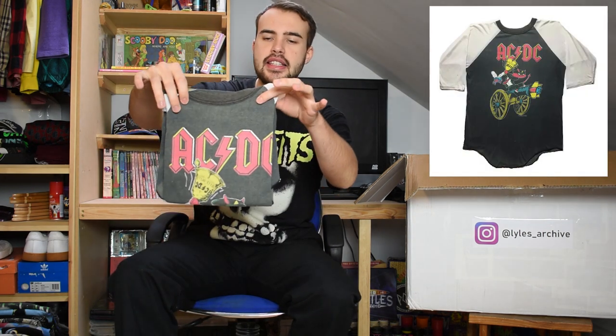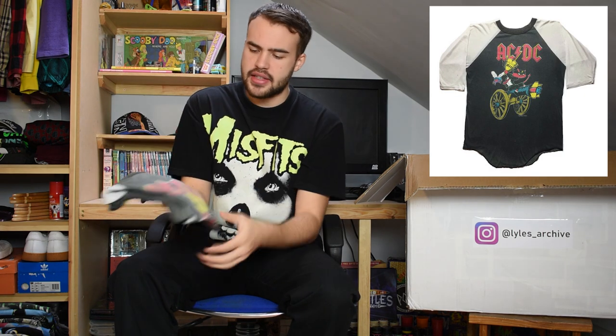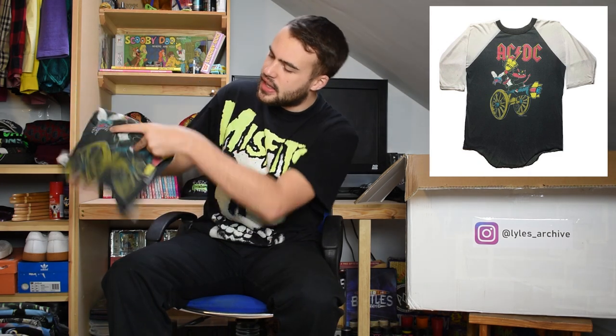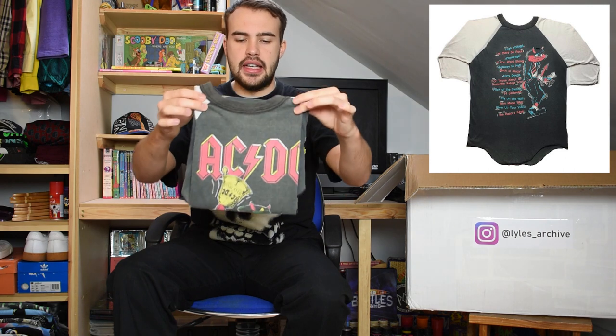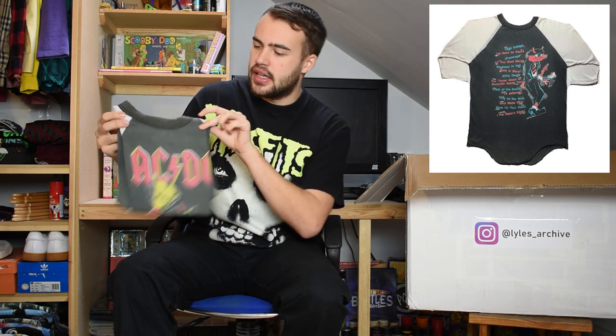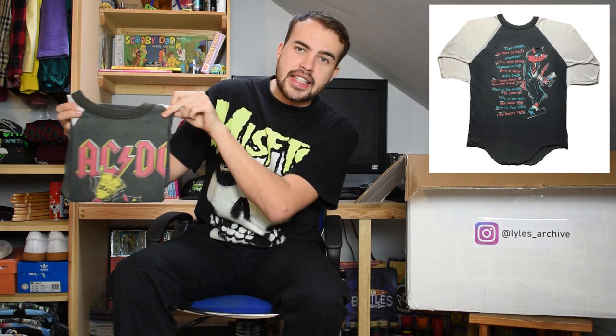Next up is another t-shirt from 1990 - AC/DC. This would be for Razor's Edge. It features the name of the band and a graphic of the devil dude on the cannon. It's on a Hantex tag and is more of a baseball style tee with white arms and a faded black - almost grey - body. It's got that great early 90s or 80s vibe with the baseball style.